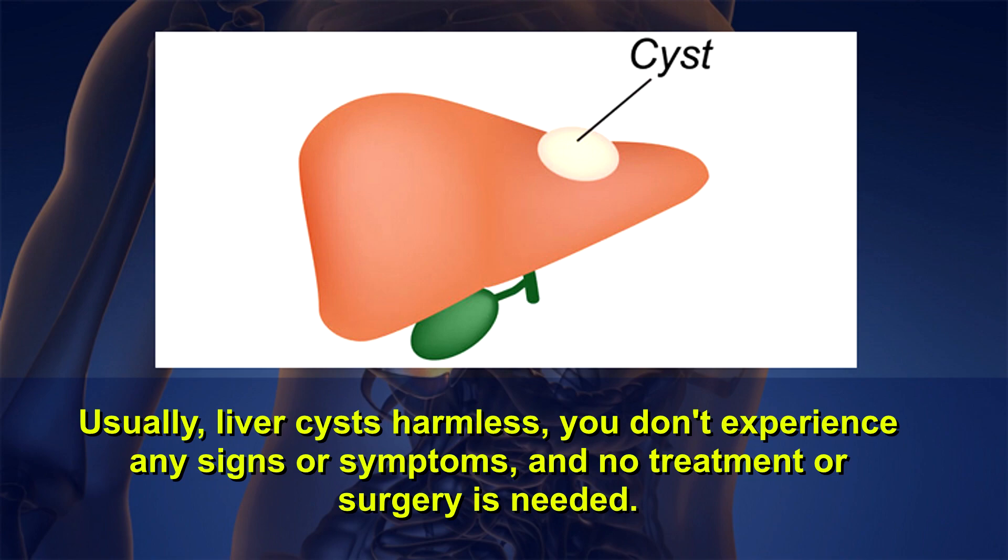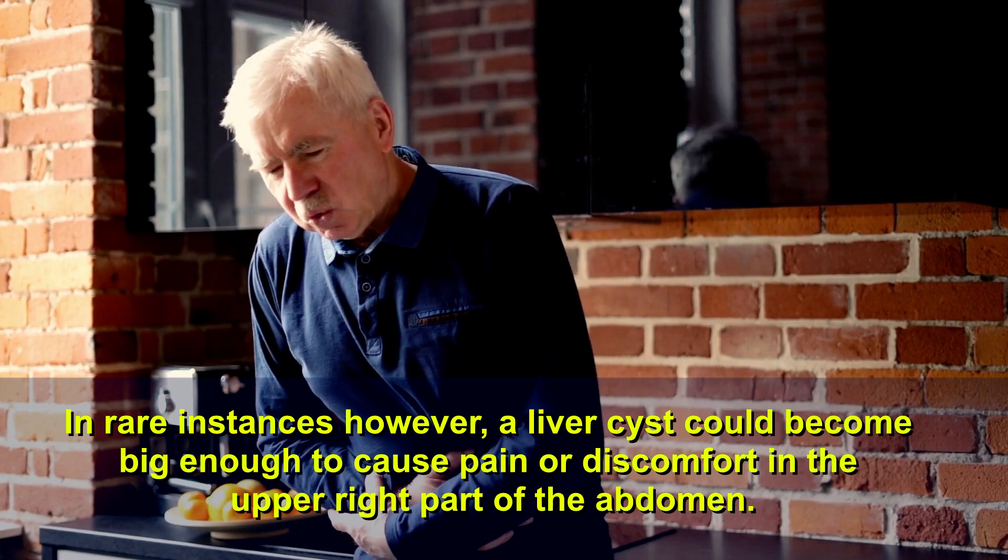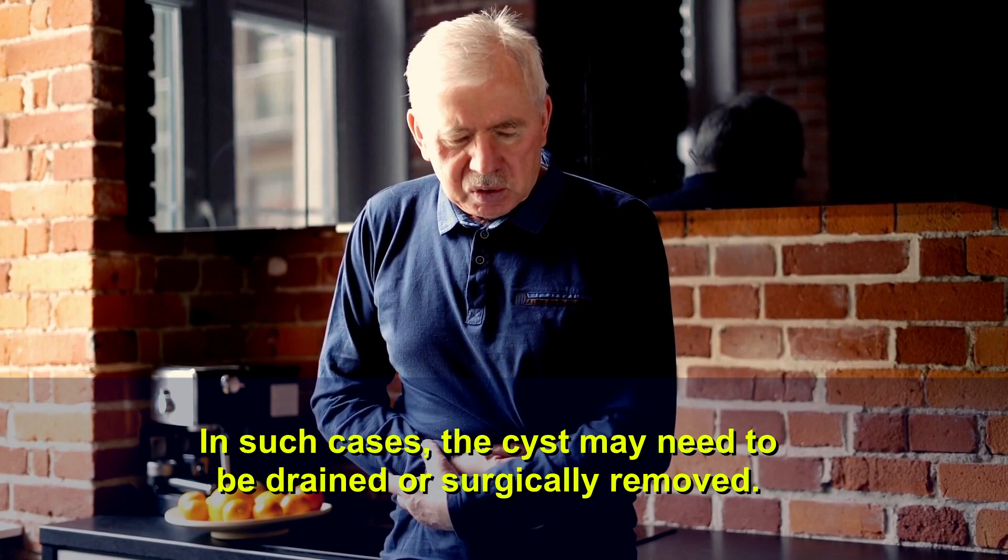In rare instances, however, a liver cyst could become big enough to cause pain or discomfort in the upper right part of the abdomen. In such cases, the cyst may need to be drained or surgically removed.